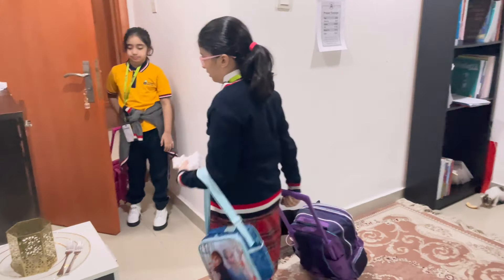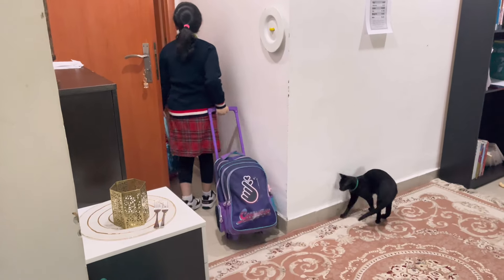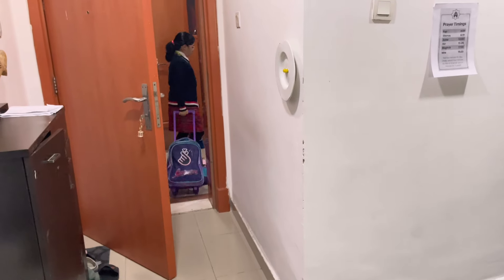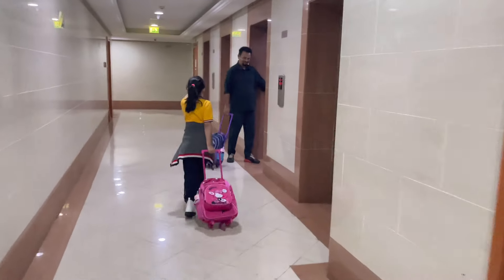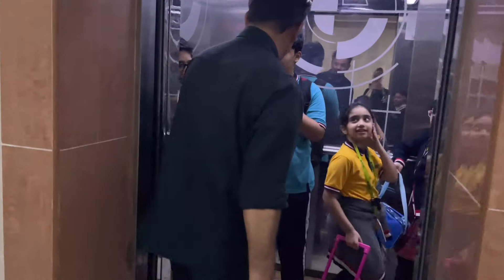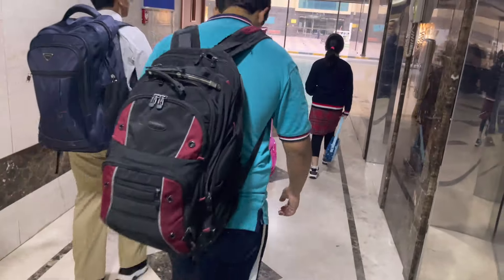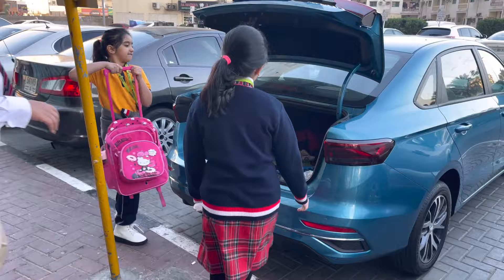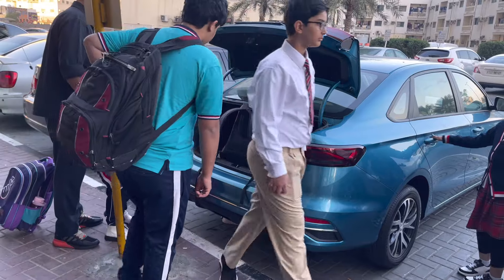Another school is Westminster School, also called GEMS school. It is a smaller school and its fees are around 7,000 to 8,000 dirhams per year, which is also very good. However, the same problem applies — admissions close quickly, so if you want to get your children in, you need to register early.